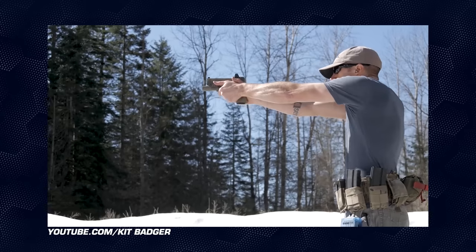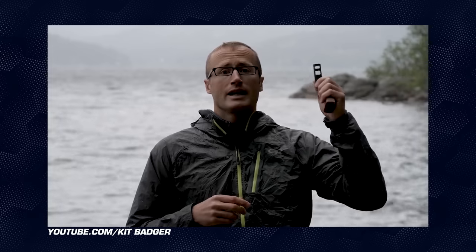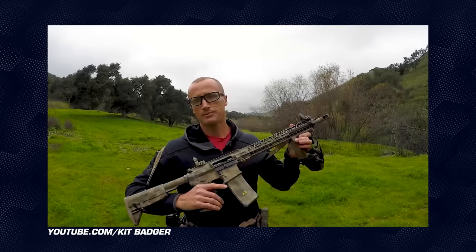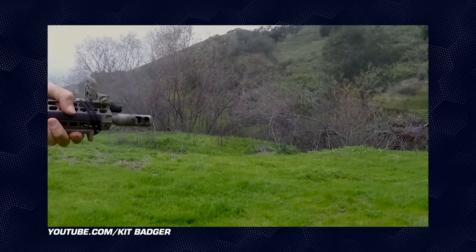Kit Badger.com. Ivan works at not only bringing you thorough videos, but also concise. He's done videos on installing the Ghost Edge trigger kit into a Glock 17, the Surefire Pro Comp muzzle device, the Bofang BFF8 HP Radio, and the Spiritus Systems Micro Fight chest rig. Definitely make sure you go get subscribed and tell him TGC sent ya.